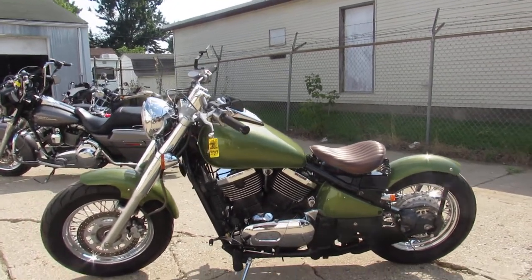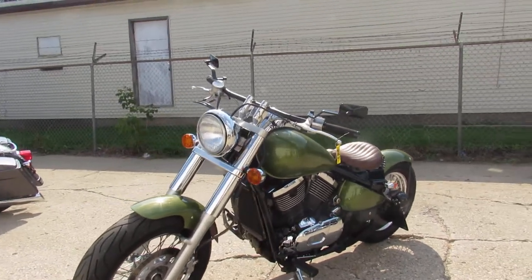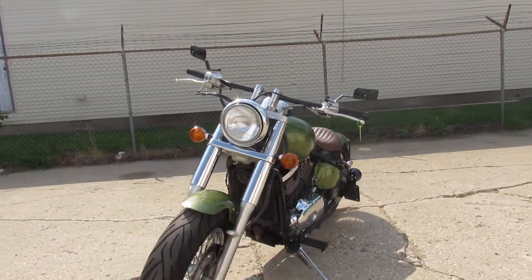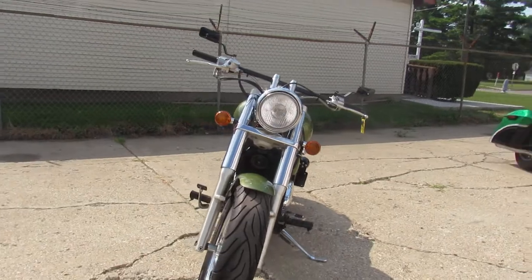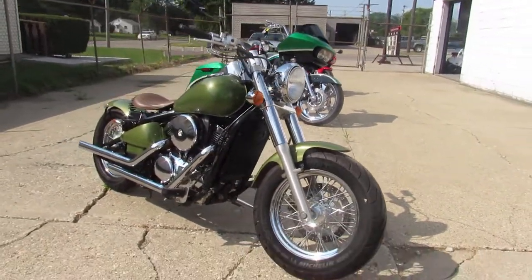Hey guys, ApprovalPowerSports.com here doing some videos on some bikes that we just got in. This one here is a 2005 Vulcan 800 Bobber for sale. This one's done right. It's got everything works on it. Bring your magnifying glass because it's one clean bike, guys.